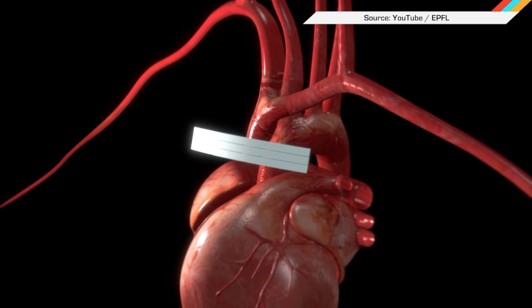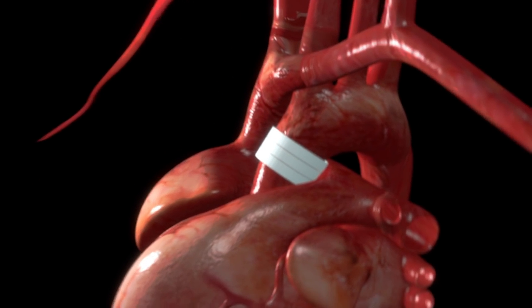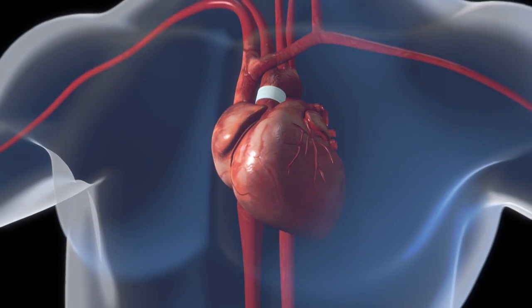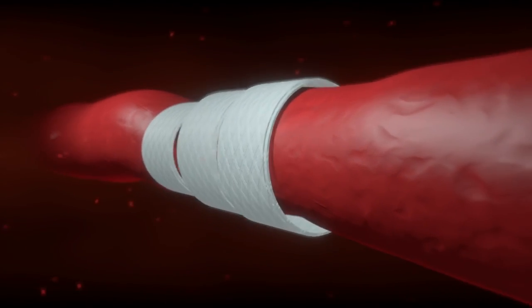...and go to the top of the list, researchers at the EPFL have devised a novel new device that can help your existing ticker last before getting a new or artificial one. It's made of a thin silicone strap that fits over the left ventricle and squeezes at regular intervals for up to a year while the patient waits for a biological replacement.